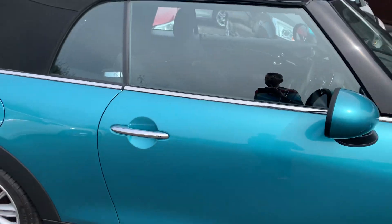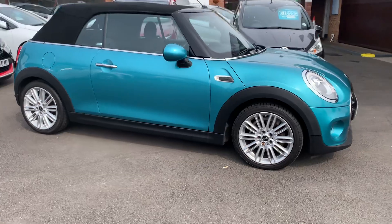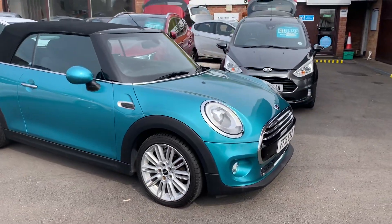It's a wonderful Mini. It's got a full Mini service history and is in fabulous condition with low mileage.